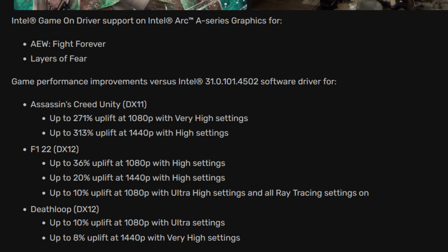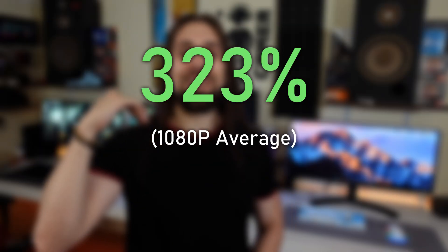According to the release notes of the 4514 drivers, we had more performance improvements in games like Deathloop and F1 2022, alongside a massive improvement for one of the best Assassin's Creed games — stating up to 313% of the performance achieved with previous drivers. I can actually tell you that for me it was even higher: up to 323% at 1080p, and counting the 1% lows, up to 428% — that's up to 4.2 times better.